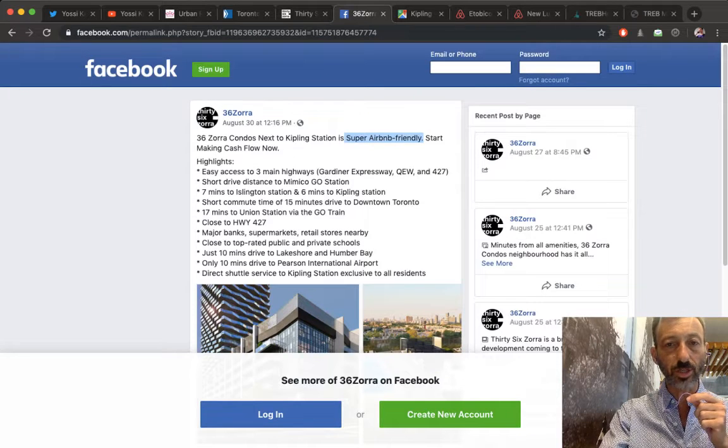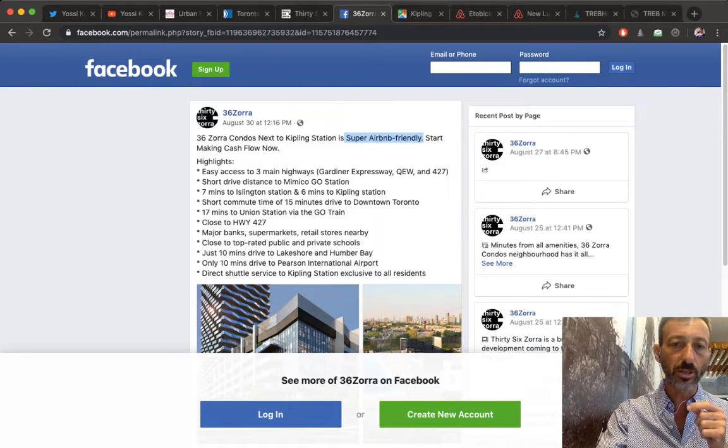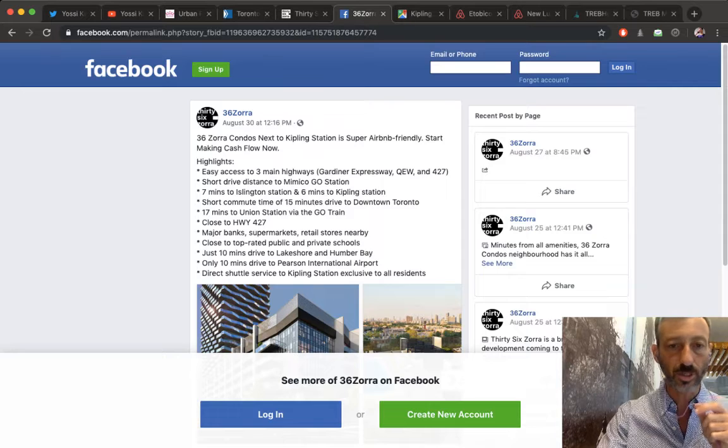Now I'm going to get into some of the Facebook comments because there are some good, valuable ones. I want to have a discussion about them. The idea here is not to blame anyone or find fault, but to use these ideas as a catalyst for discussion.